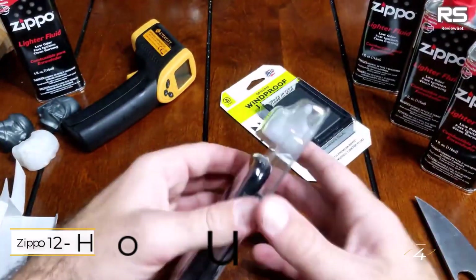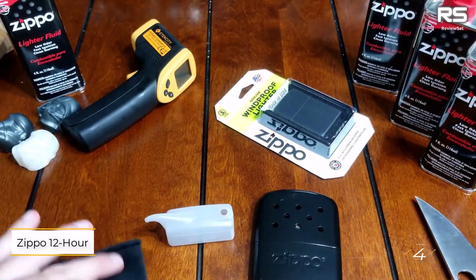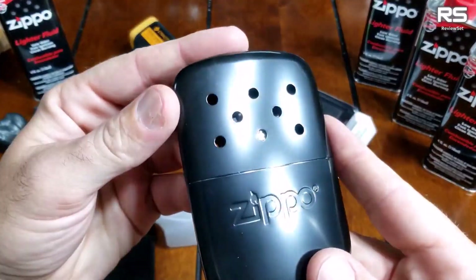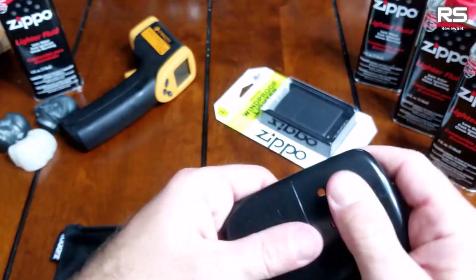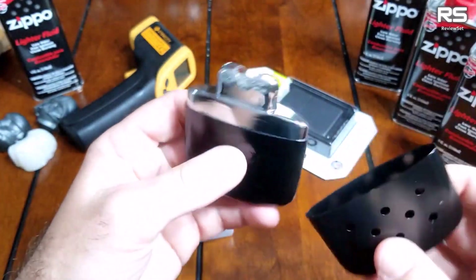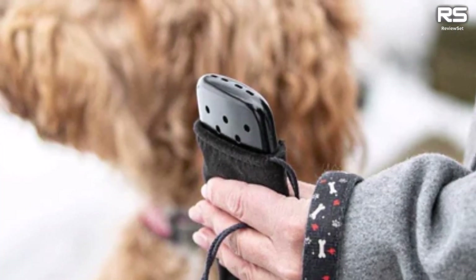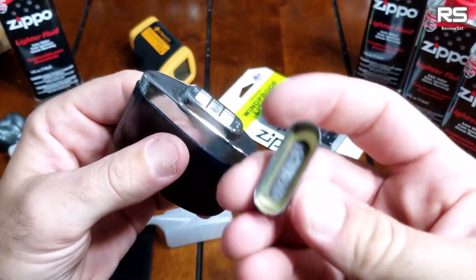Number four: Zippo 12-hour refillable hand warmer. The Zippo hand warmer is an excellent choice for those seeking a reusable lighter that operates without batteries. Fueled by lighter fluid through a catalytic burner, it can be easily refilled using the provided fill cup. Once ignited, it continues to burn until the fuel is depleted, and while you can't turn it off, you can safely place it in its pouch on a fireproof surface until needed again.